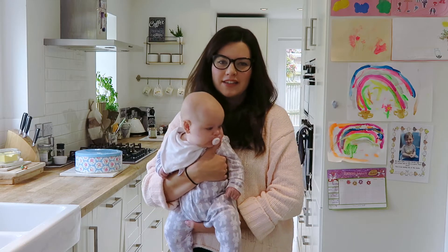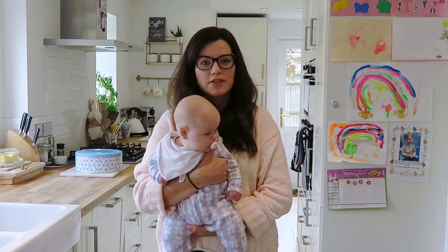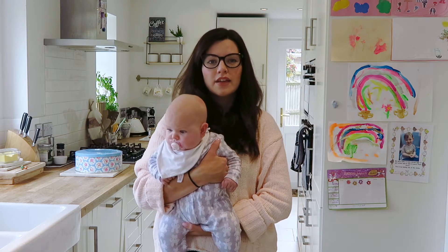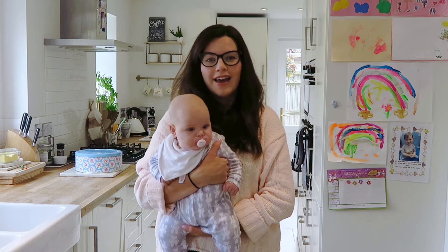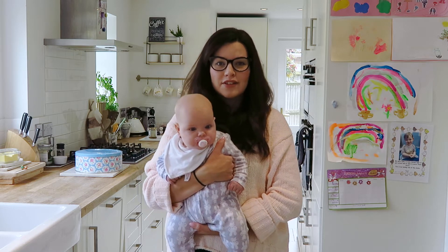Hi, I'm Sarah and welcome back to my channel. I'm a busy mum to two girls and today I'm going to share with you my grocery haul and meal plan — a plan of our weekly meals and all the ingredients from our weekly food shop that goes into them. I hope you enjoy this video and it helps you with your meal planning and grocery shopping.